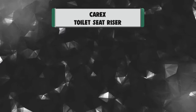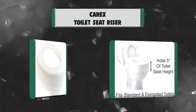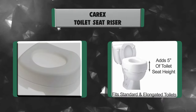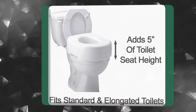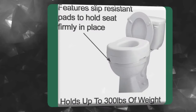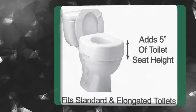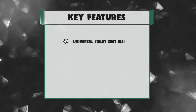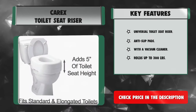Number 3: Carex Toilet Seat Riser. The raised toilet seat adds 5 inches of height to assist handicapped individuals, seniors, the elderly, those with bending or sitting difficulties, hip surgery patients, knee surgery patients, and anyone with difficulty bending down to sit on the toilet bowl. The comfortable, contoured toilet seat riser features anti-slip rubber pads for stability. Key features: universal toilet seat riser, anti-slip pads, contoured seat, and holds up to 300 pounds.